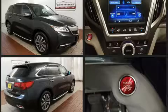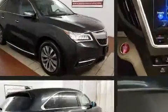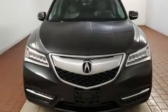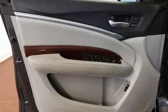Top features include rain-sensing wipers, front and rear reading lights, a built-in garage door transmitter, an automatic dimming rear-view mirror, heated door mirrors, lane departure warning, and leather upholstery.